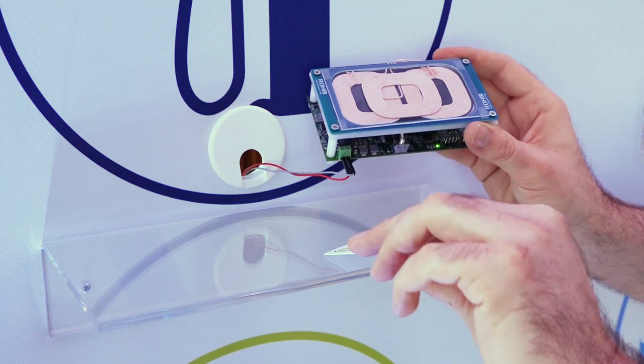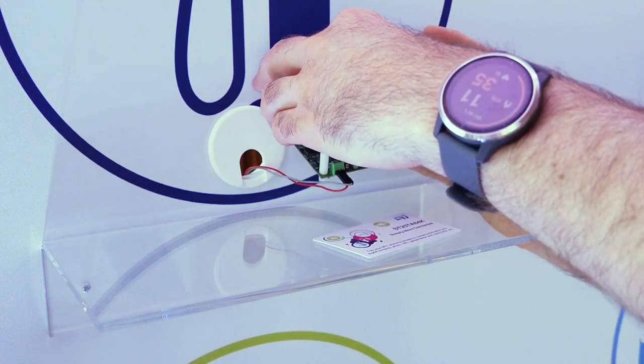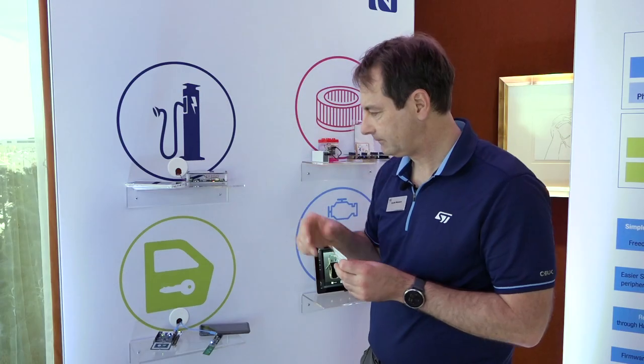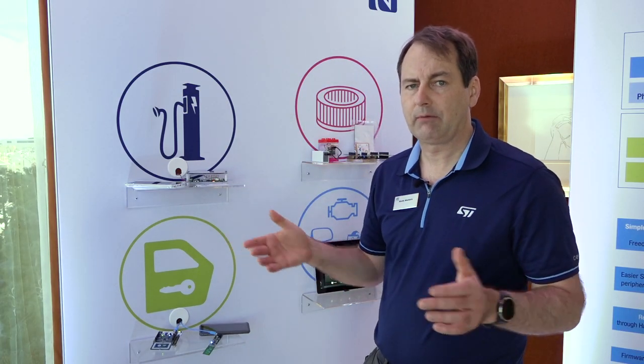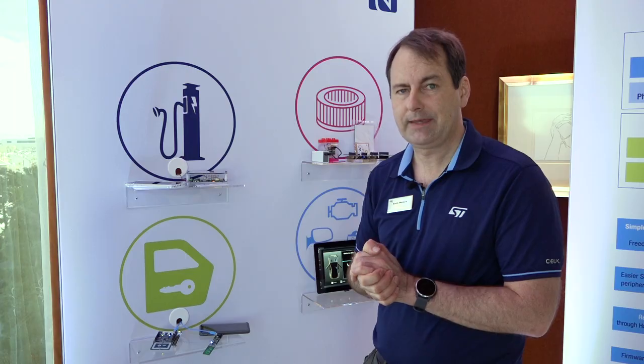Once you remove the card from the Qi charger you can put your cell phone on there and it'll charge the phone accordingly. If you have any additional questions, please feel free to look at our website at www.st.com and keep us in mind when you're looking at RFID solutions. Thank you.